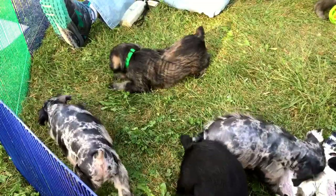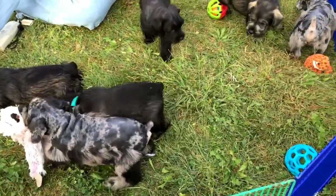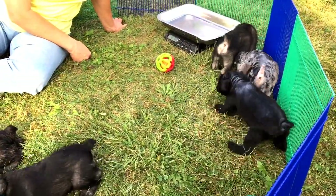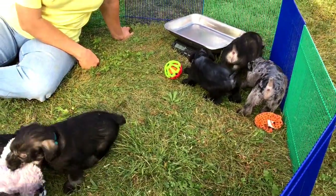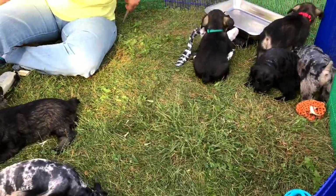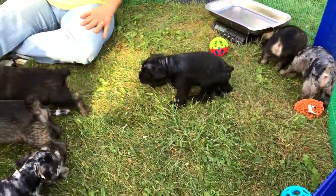They're not quite six weeks old yet. If you visit the website, it will give you a birthday chart. There are still three puppies available — two girls and a male. The rest of these guys are sold. I forgot to put a collar back on the board.